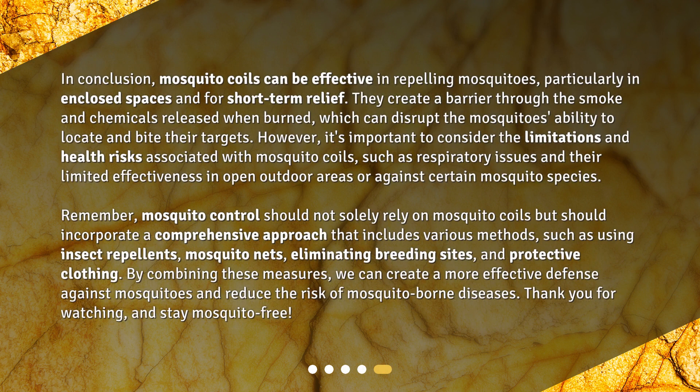In conclusion, mosquito coils can be effective in repelling mosquitoes, particularly in enclosed spaces and for short-term relief. They create a barrier through the smoke and chemicals released when burned, which can disrupt the mosquito's ability to locate and bite their targets. However, it's important to consider the limitations and health risks associated with mosquito coils, such as respiratory issues.